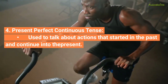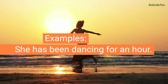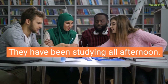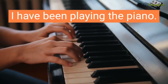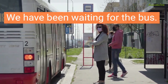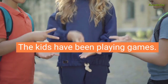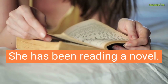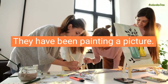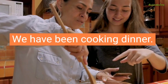Present Perfect Continuous Tense, used to talk about actions that started in the past and continue into the present. Examples: She has been dancing for an hour. They have been studying all afternoon. I have been playing the piano. We have been waiting for the bus. He has been practicing soccer. The kids have been playing games. She has been reading a novel. They have been painting a picture. I have been working on my project. We have been cooking dinner.